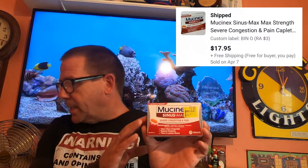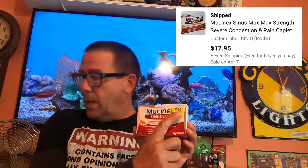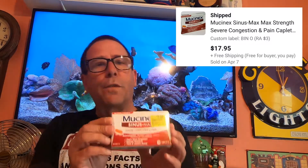Today's Thursday, April 8th, and these are the items we have going out today. First thing is a box of this Mucinex. Picked this up on RA — I'm into it for $3 — and this sold for $17.95 free shipping. Very light, probably about two to three ounces.